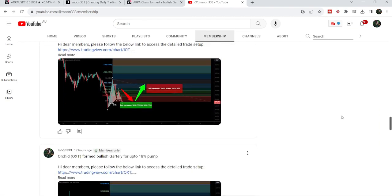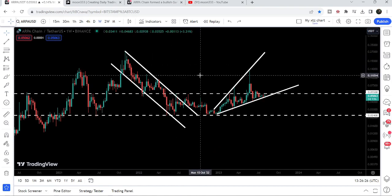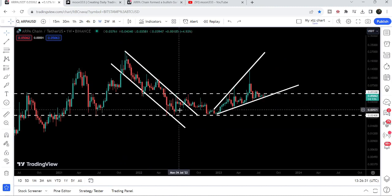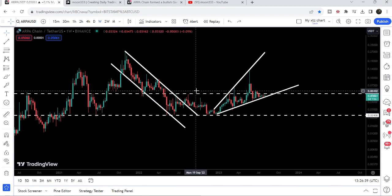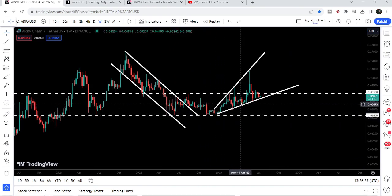Now let me take you to the live chart of ARPA Chain. This is the weekly time frame chart. We can see that since after October 2021, the price line was moving inside this very long-term down channel, and we broke it out here in the month of August 2022. But the price could not continue its move to the upside because of this very long-term resistance at 5.5 cents. After this rejection, the price tested a very long-term support of 2.4 cents and formed a double bottom here.